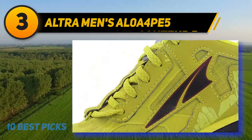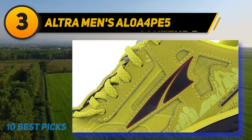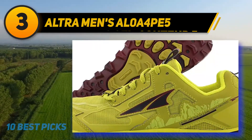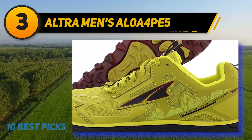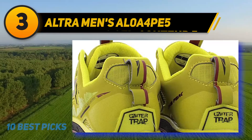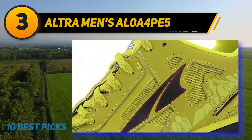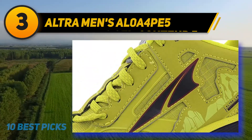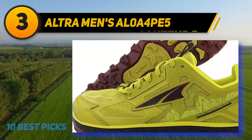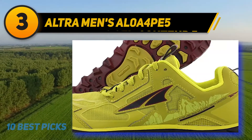The Altra Men's Lone Peak 4.5 features a zero-drop platform, meaning the height from heel to forefoot is equal. This design reduces pain in the feet, knees, and back by distributing stress from the knees to the calf muscles. It will take time to get used to these shoes, so consider starting with a shorter walking distance. They feature waterproof eVent fabric uppers that are breathable to keep feet dry, while contoured footbeds and dual-layer EVA midsoles provide extra cushioning and balance.